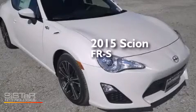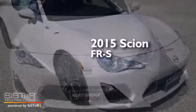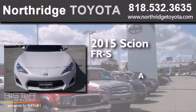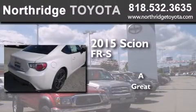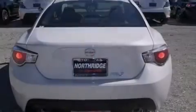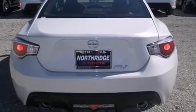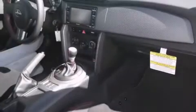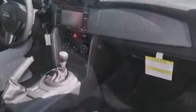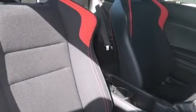This is a brand new 2015 Scion FR-S. All of the following features are included: Bluetooth cell phone integration, a low tire pressure indicator, traction control and stability control systems, side curtain airbags, and air conditioning.